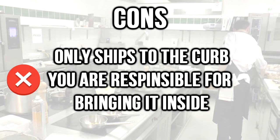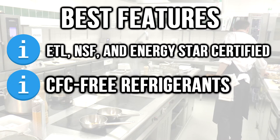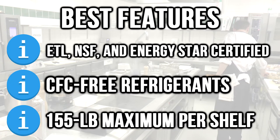Cons: only ships to the curb — you are responsible for bringing it inside. Best features: ETL, NSF, and ENERGY STAR certified, CFC-free refrigerants, and a 155 lb maximum per shelf.